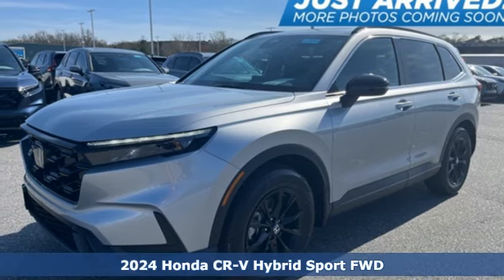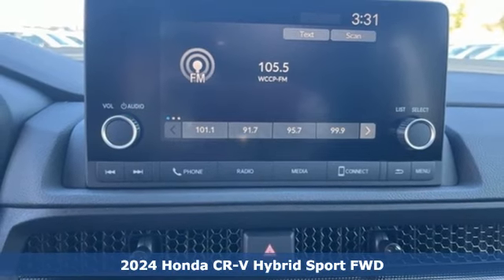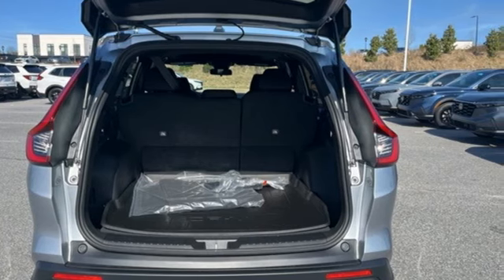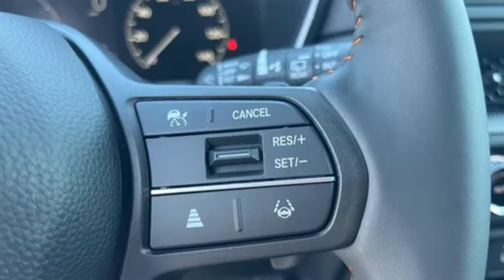It's a new 2024 Honda CR-V Hybrid. Between the capability and fuel efficiency, the CR-V Hybrid is engineered to take you farther. A great vehicle is comprised of great features like these: inline four-cylinder engine, dual zone climate control.